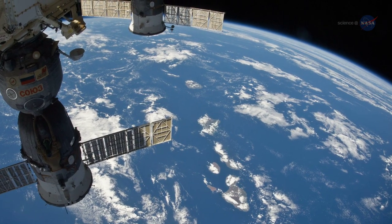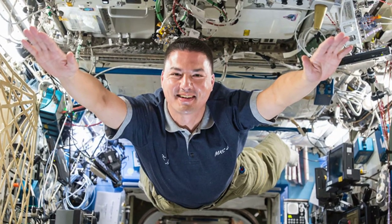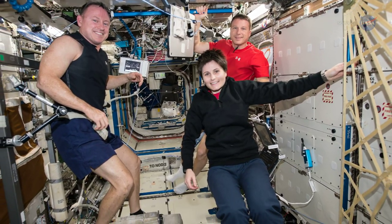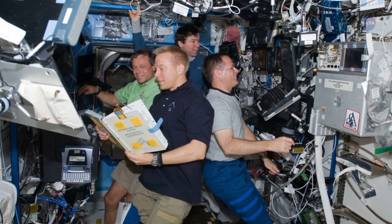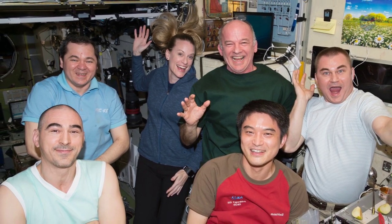I was eager to see Earth from space, and I couldn't wait to float in microgravity. And he confessed: I kind of expected the International Space Station to smell like a locker room. After all, it's an airtight spaceship continuously occupied 24-7, 365 days a year by as many as half a dozen hard-working and exercising astronauts.